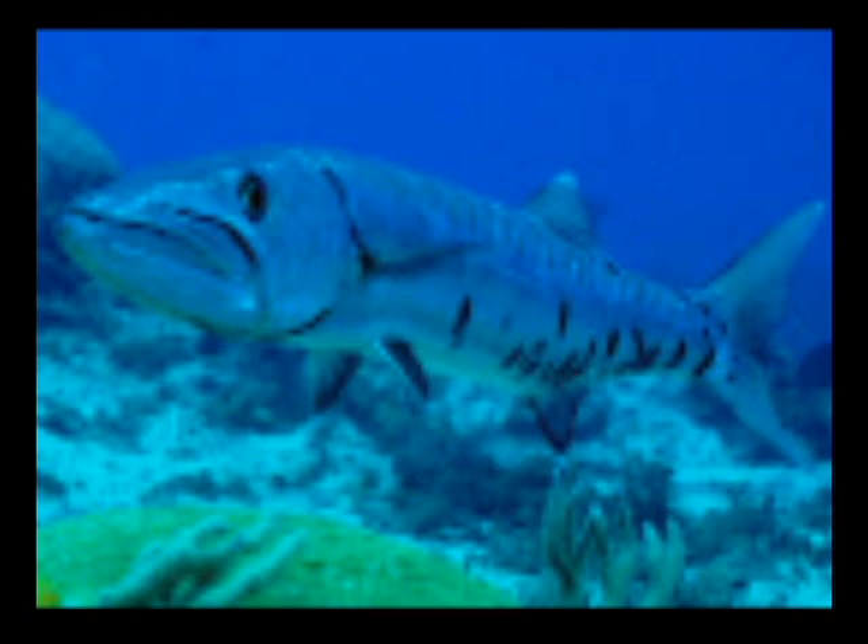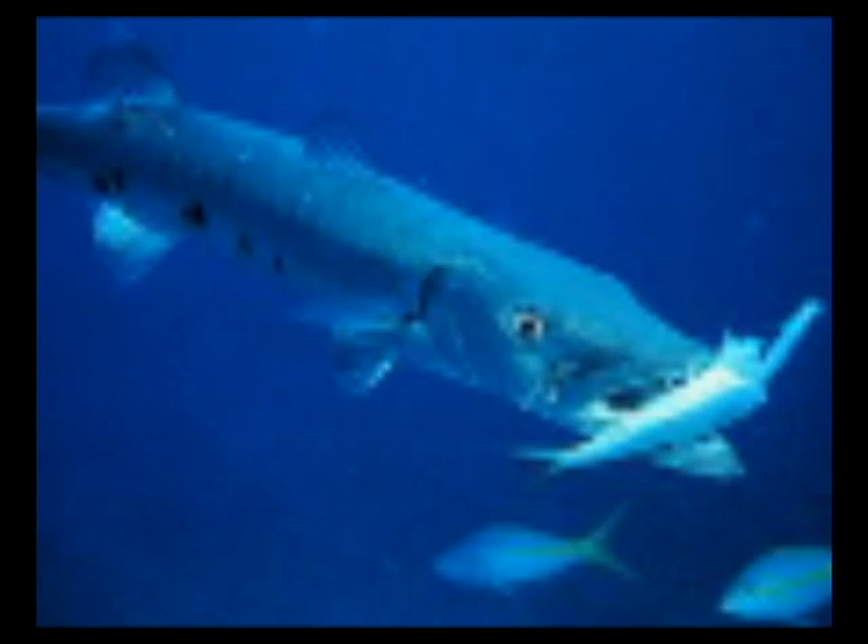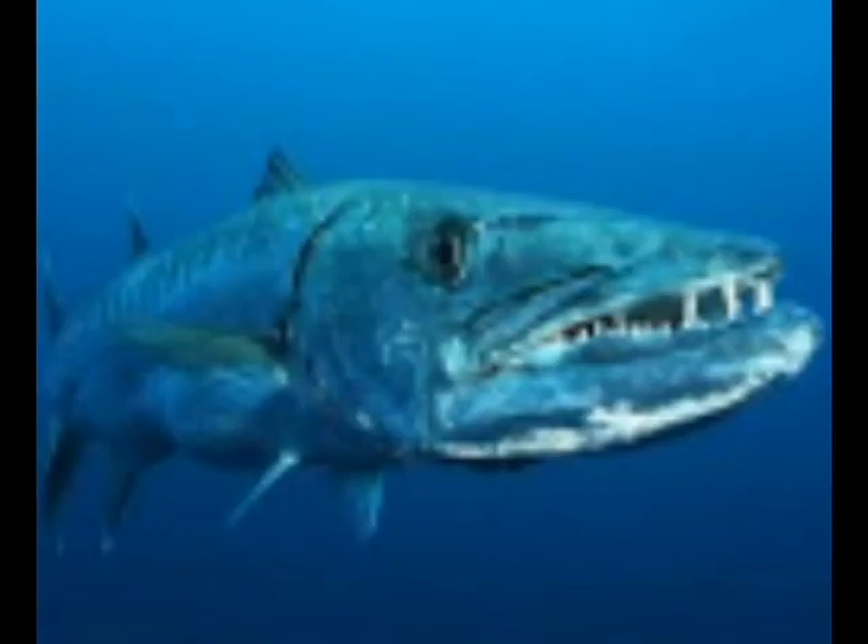It has razor sharp teeth which it attacks with. This animal is very fast and has sharp teeth, and can grow up to 6 feet long.